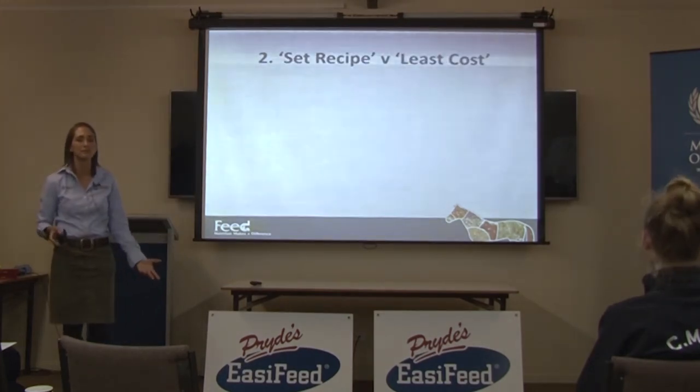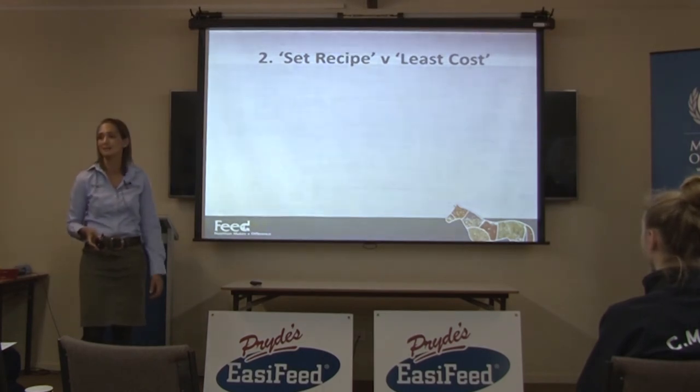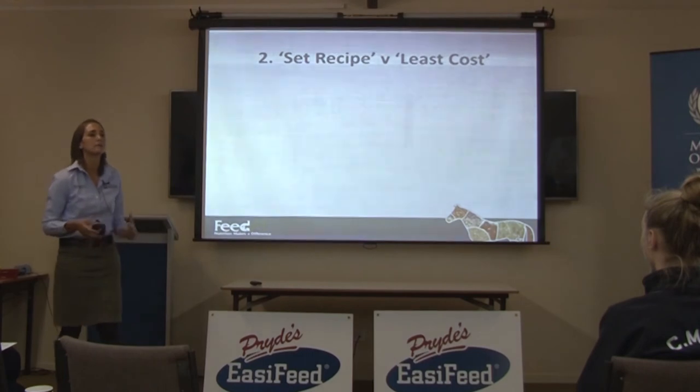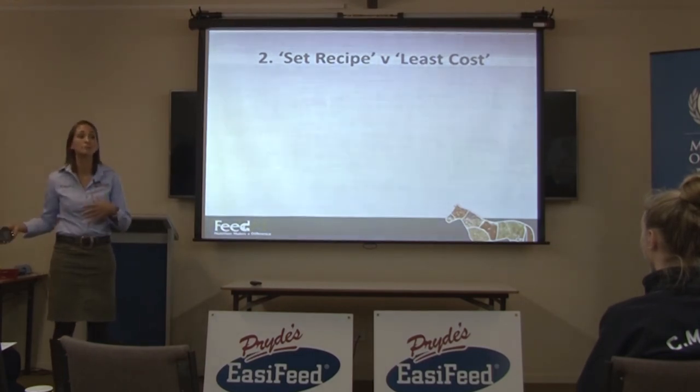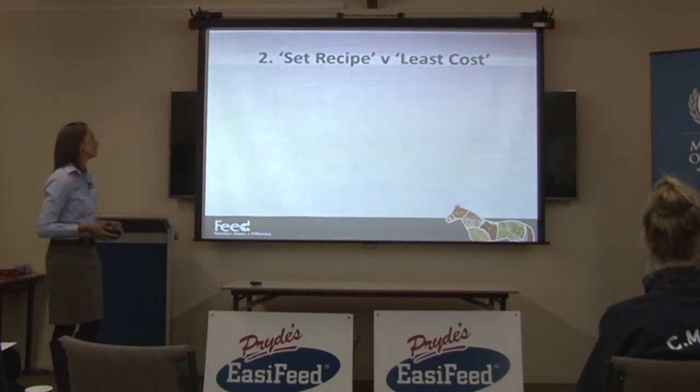If you want to know if a meal is equine dedicated, ring them and ask if they use monensin in any of their feeds. Equine dedicated doesn't mean they don't make feeds for other animals, but if they do, they don't have any of these ingredients in the feed mill so that it can't end up in horse feed.